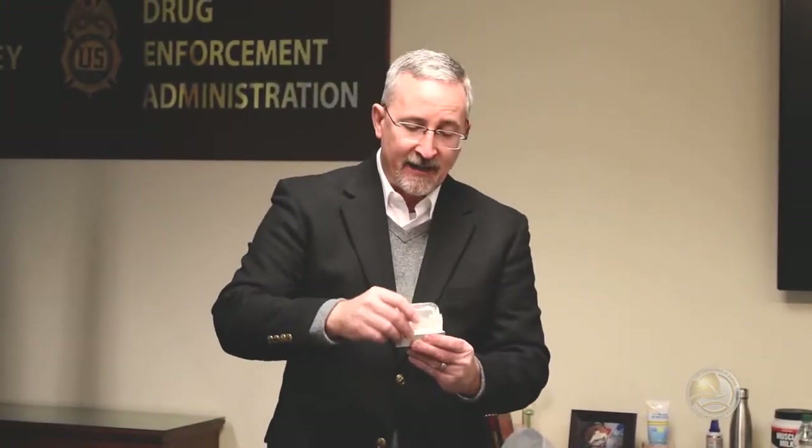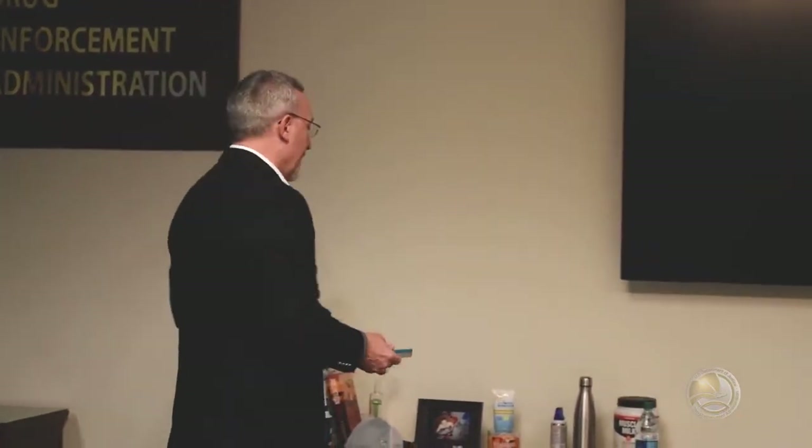Something as simple as a tin of breath mints — very easy place to hide pills because they blend right in with the breath mints. Again, you see breath mints, I don't want you to panic, but something that you may just want to look at every now and again.